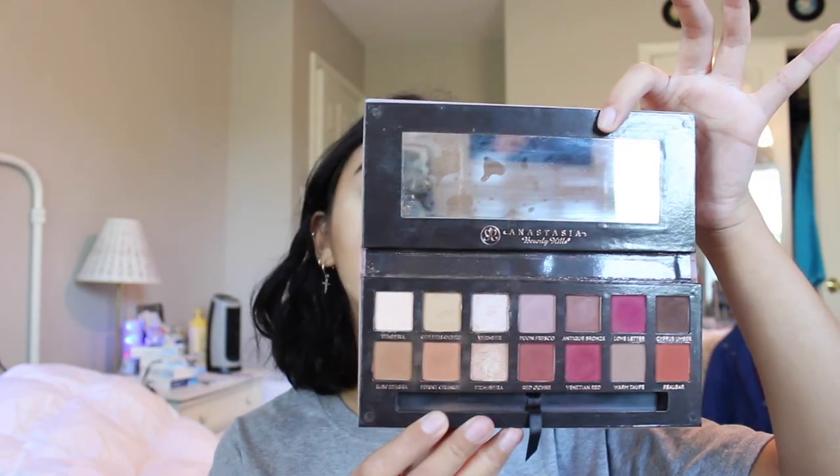Then I take my Modern Renaissance Palette and I use Burnt Orange and I'm just gonna put that all over my eyelids.